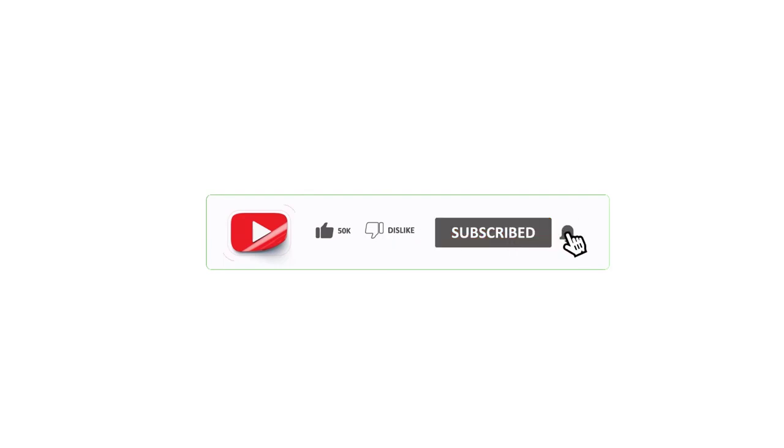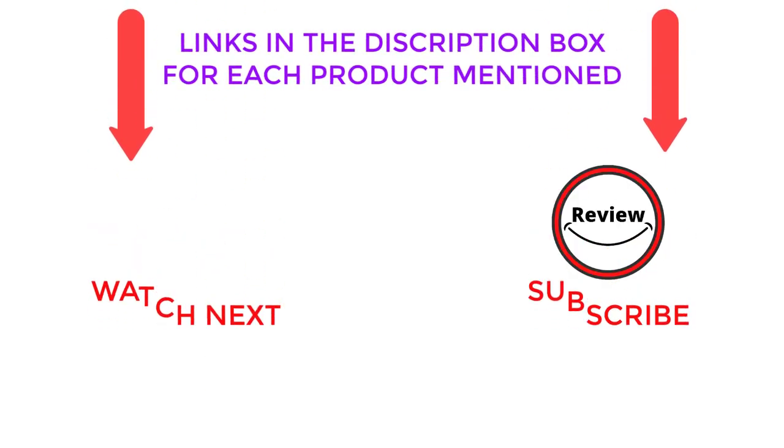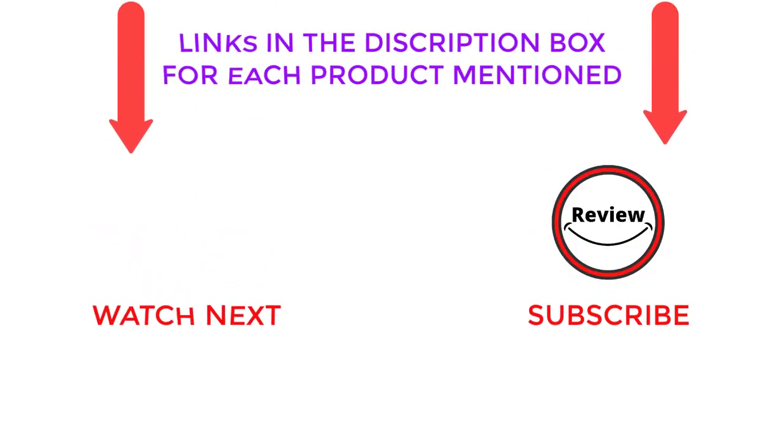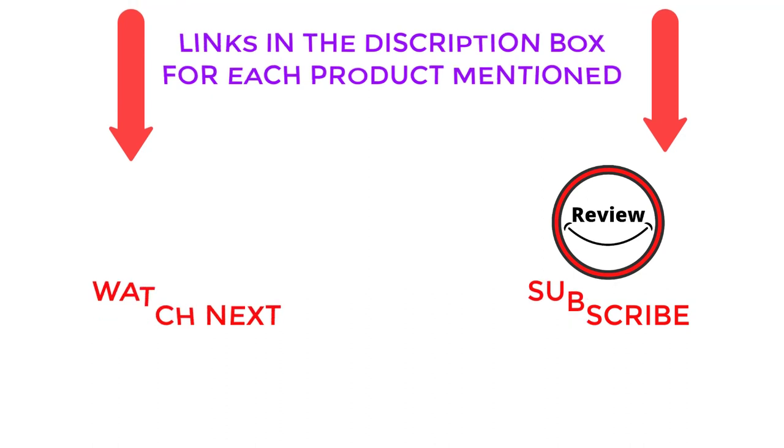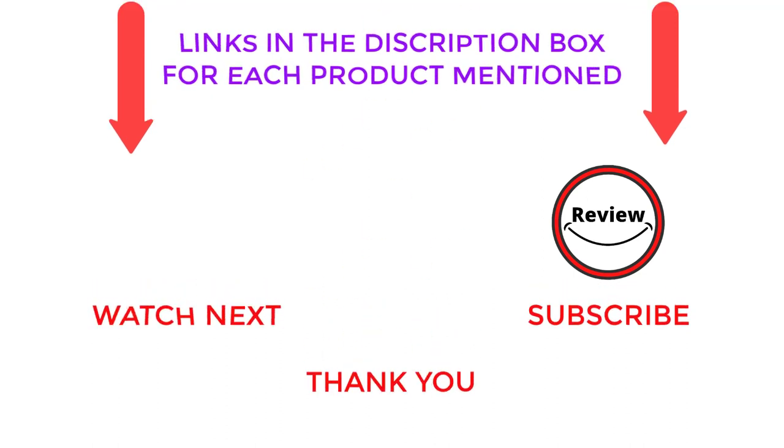That is all from my end. I always try to make helpful videos daily, so please subscribe to my YouTube channel. If you want more information or to find out about product pricing, check out my video description. For any questions, please comment below. Always keep updated with our great trending products as it will make your life simpler.